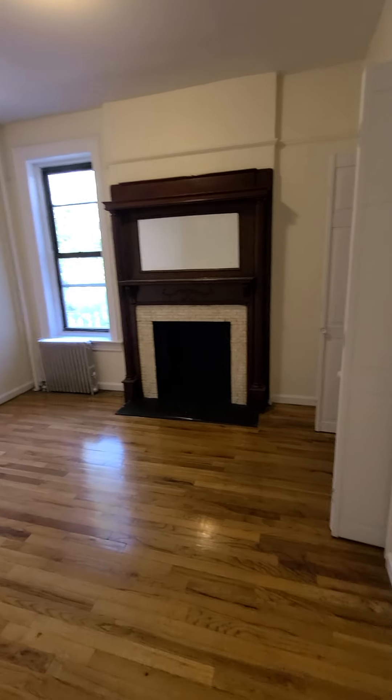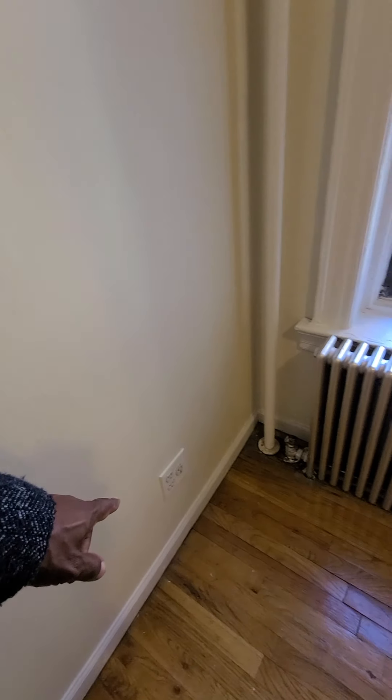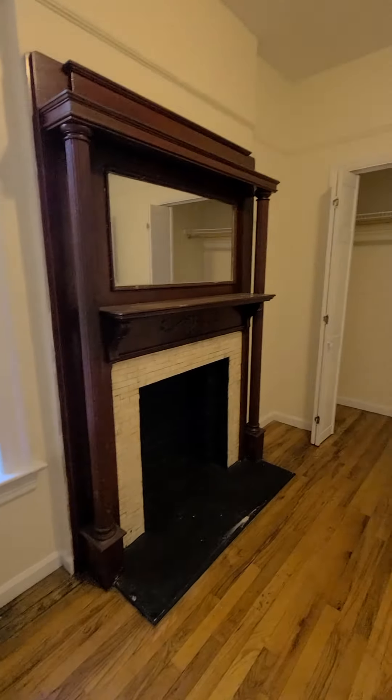Another decorative fireplace in bedroom number one — how nice is that? You have cable ready and AC outlets as well. Look at that decorative fireplace — go ahead and put some candles in there, set the mood.